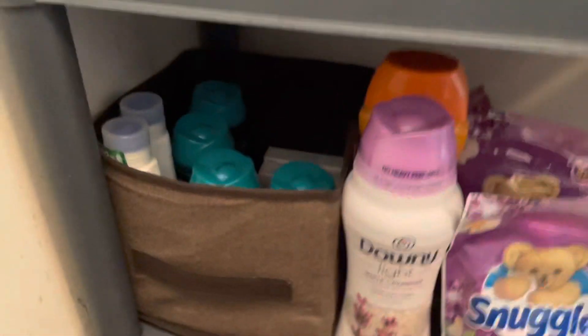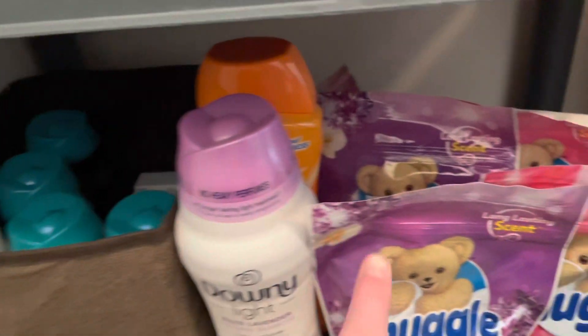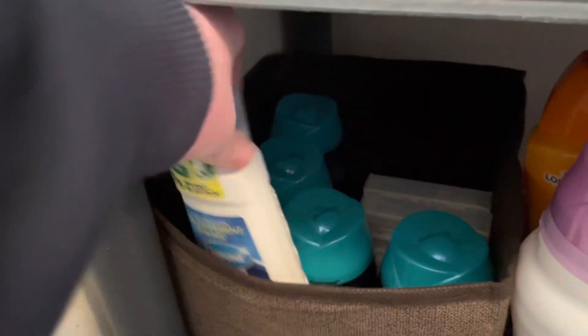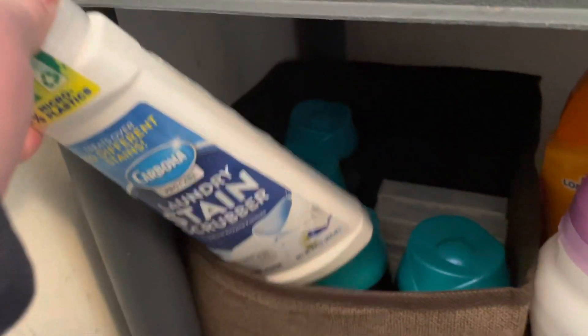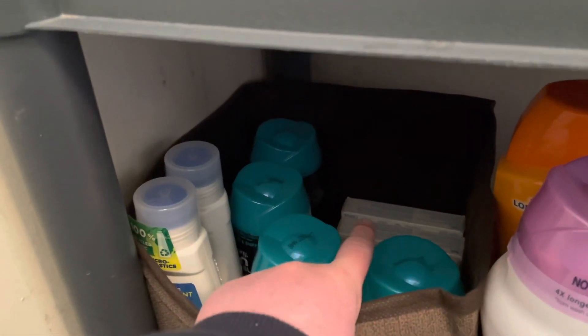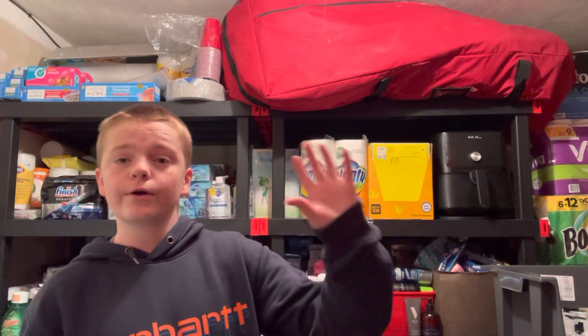Down at the bottom is more scent boosters — more scent boosters, more scent boosters — and some Carbona. By the way, these work really really good for getting stains out if you haven't tried them. Then some All travel size — I have a lot. I was trying to keep it quick because I could be here for an hour talking about my stockpile. I'm just going to show you a quick recap of everything in fast motion.